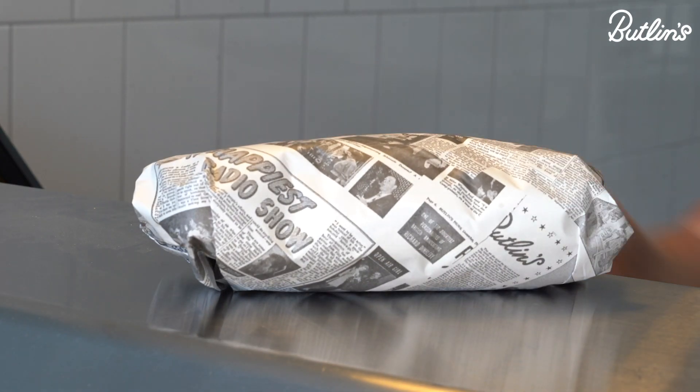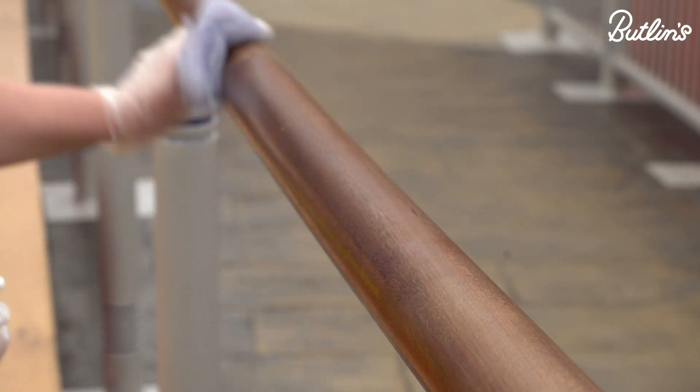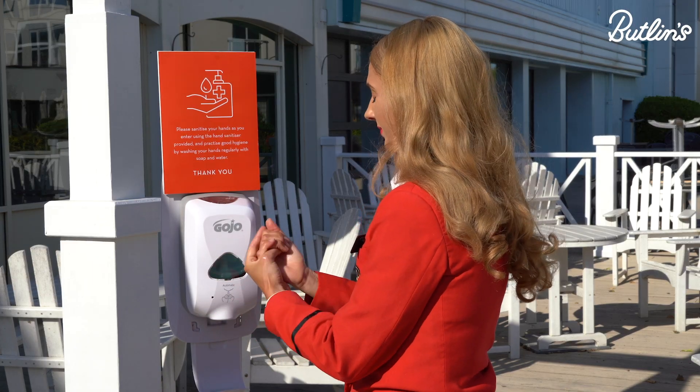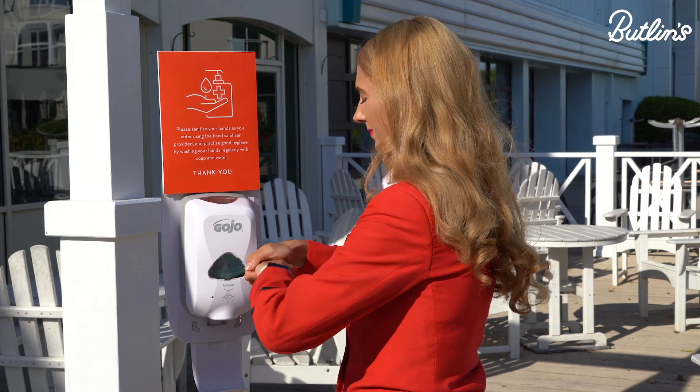If you're staying in one of our self-catering units or you prefer to eat away from a restaurant, a takeaway service is available from some of our more popular eateries. We'll be increasing the cleaning of common areas and contactless payments should be used wherever possible. We're also installing extra hand sanitiser stations so that you can sanitise your hands on entry and exit of every venue and ride.